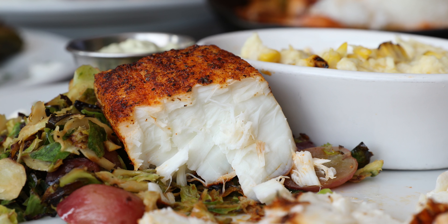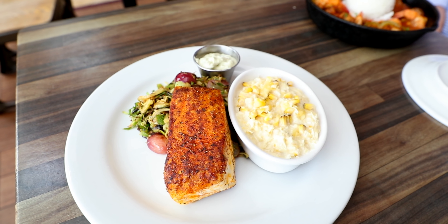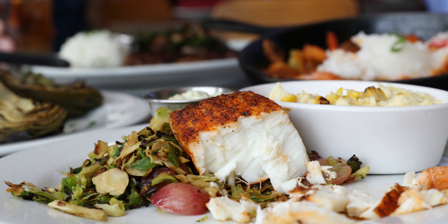Finally, the halibut. This looks fantastic. This is our number one selling dish. Unfortunately, we don't have it all year because it's only fresh about seven months out of the year. And this is our go-to dish if you're in a seafood mood.